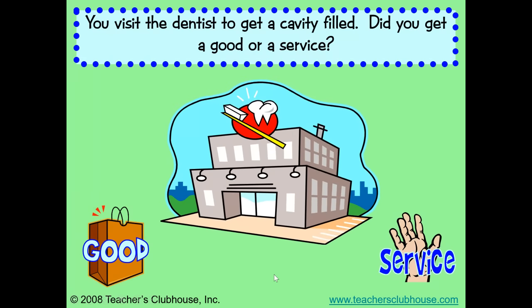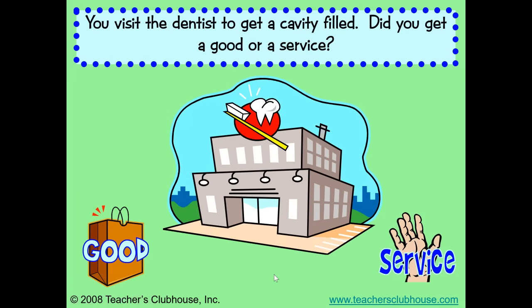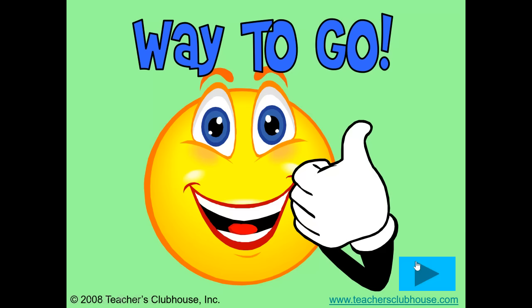You visit the dentist to get a cavity filled. Did you get a good or a service? I hope you said a service. The dentist is doing something for you to help you.